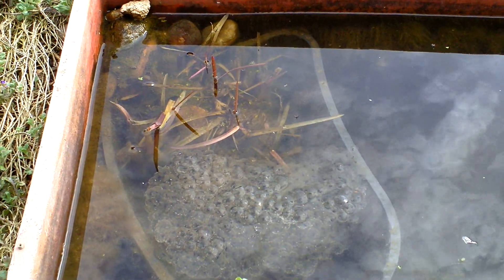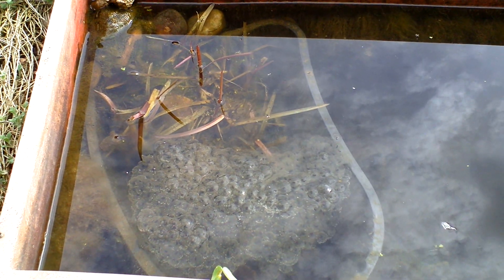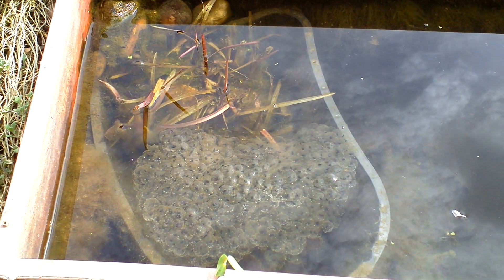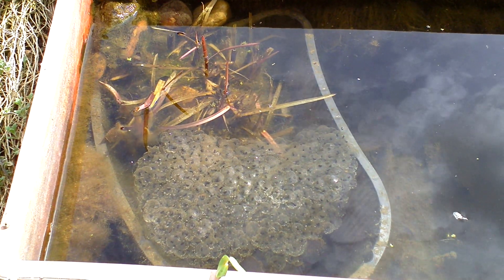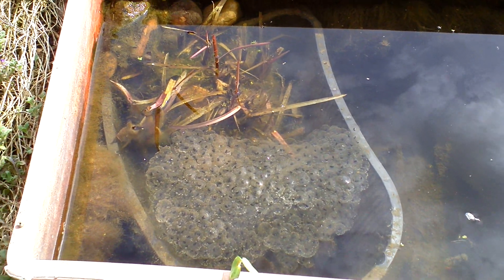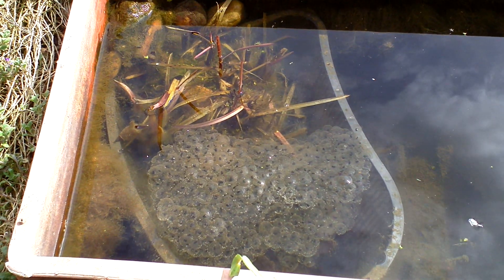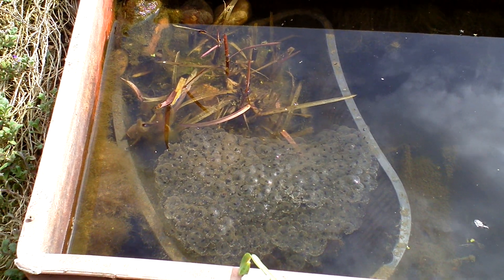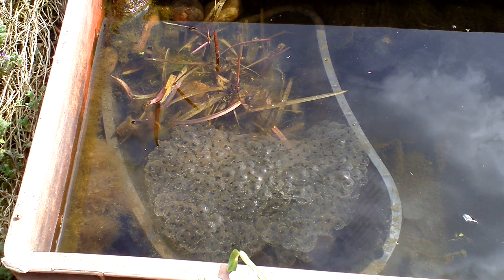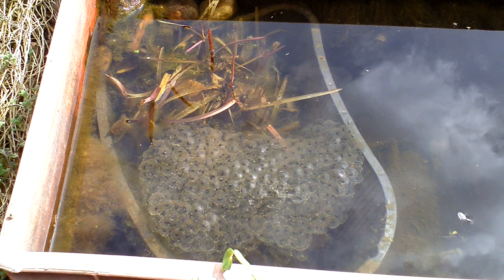The tadpoles have started wiggling about now, but the frog spawn itself has at least doubled its size. It's all the same frog spawn. Is this normal? Is it because the tadpoles are moving around and they've expanded their living area, or have they started to eat the food inside the frog spawn itself, or what?